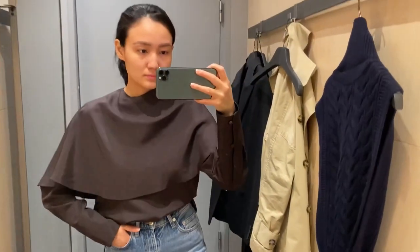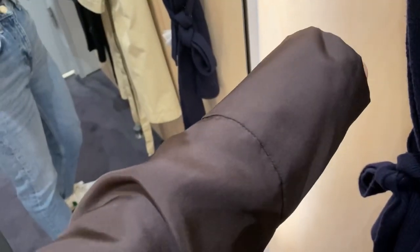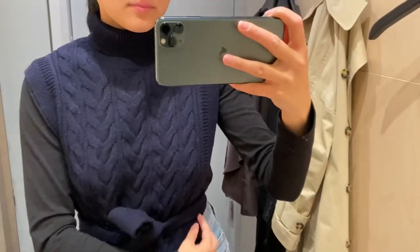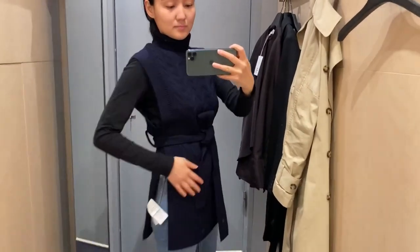The next one is this brown blouse — it was also on the fashion wall — and I think it's going to be really nice to style together with black trousers. The final thing I tried in COS is this knitted vest, and it's going to be a really necessary item in the winter season.